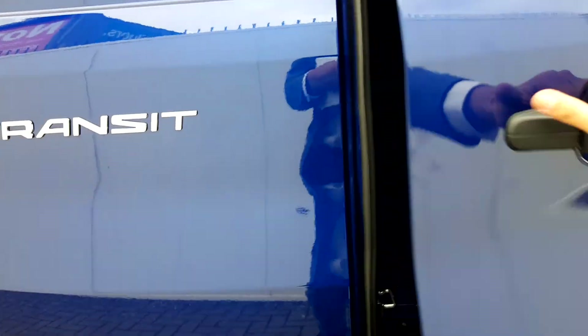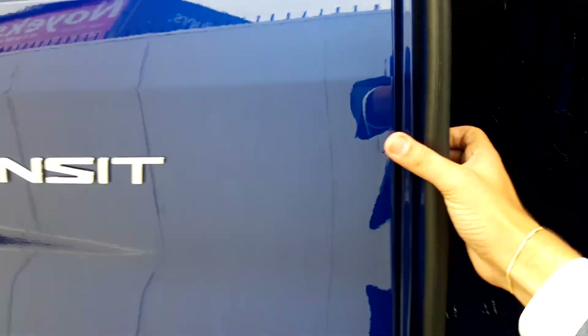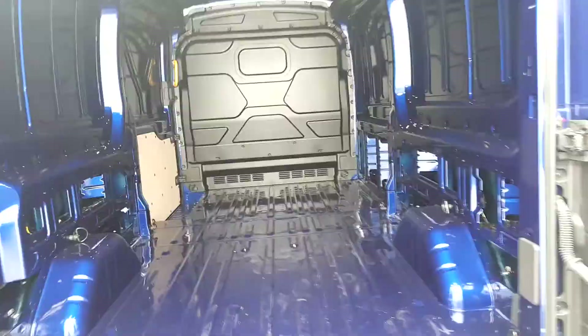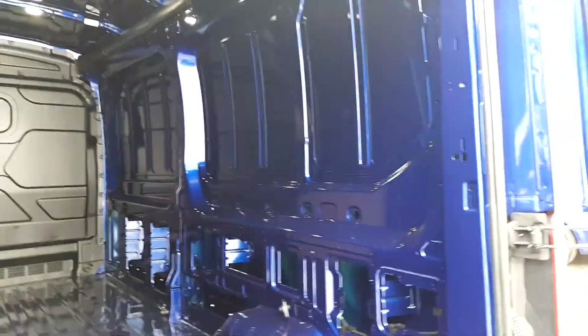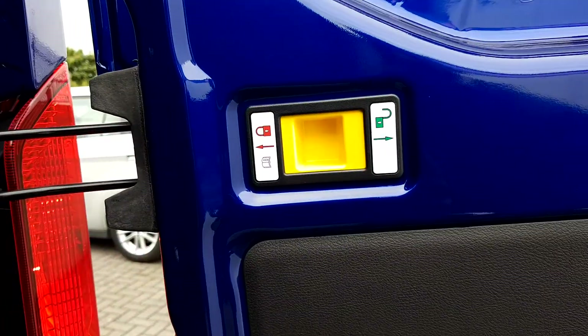Now we get to the back. Here we can see inside it's blue steel on the back. Here we can see the door locks.